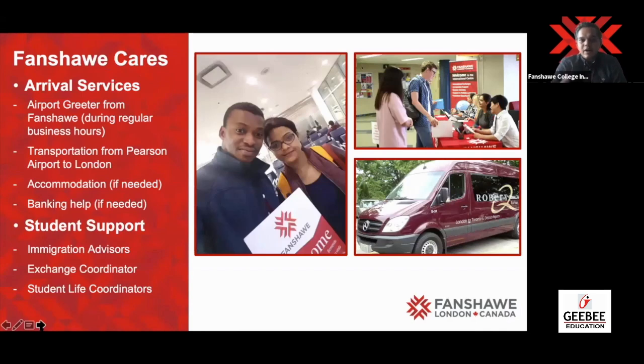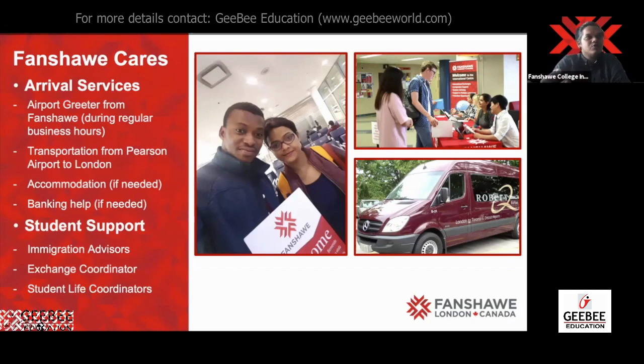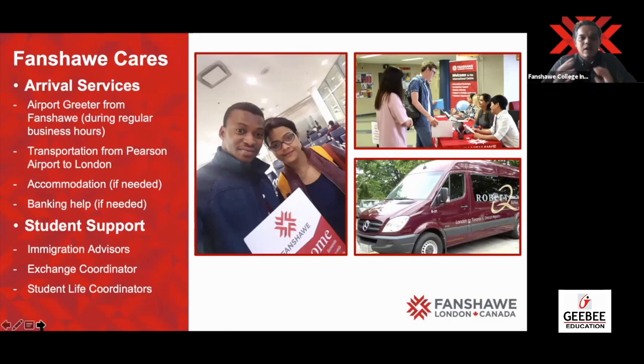Fanshawe's facilities for international students are amazing. Fanshawe Cares starts from India itself — before you travel, we have a pre-departure session, which can be an online session or an in-person session in your city. We have sessions in Delhi, Mumbai, Ludhiana, Ahmedabad, Chennai, Cochin, and Hyderabad. All these cities are covered in our pre-departure, where we tell you how exactly we look after you.